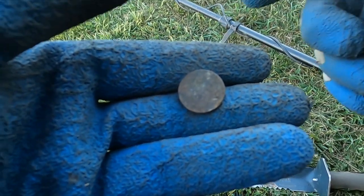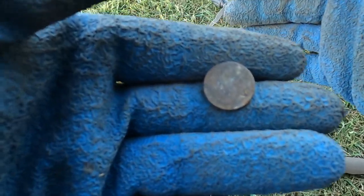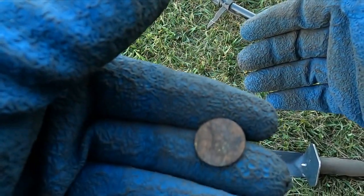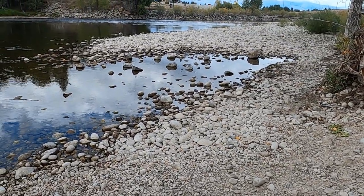Part of the reason why I didn't dig any coins is because I was just gridding out an area. Here I am on the way back to the truck just hitting a few signals — penny.